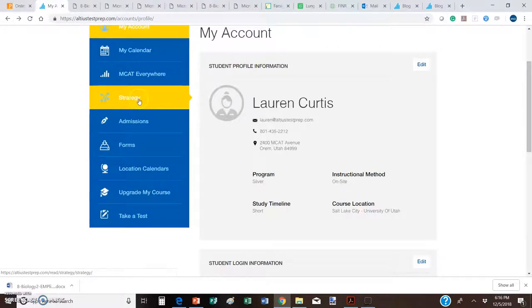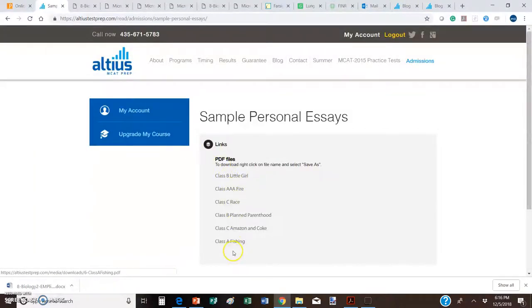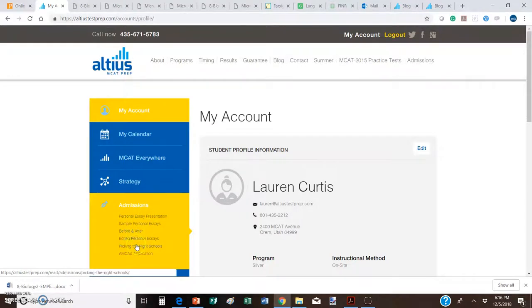There's also a Strategy tab where I talk to you weekly about things you should be focusing on. The Admissions tab is underutilized and has some excellent, very high-quality content. For example, there are sample personal essays — real essays from real students accepted to top medical schools, ranked A, B, and C. The A essays are superb, the kind that would break down the door for you; the B ones are so-so; and the C ones show things in an essay that you need to avoid.